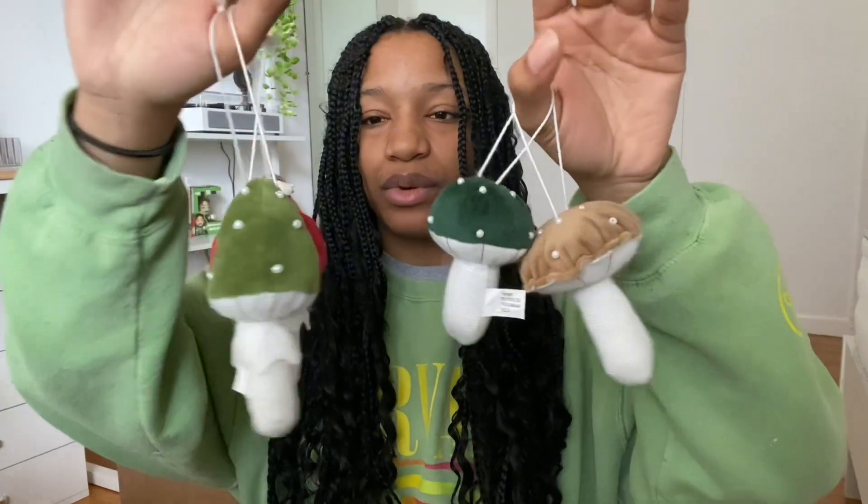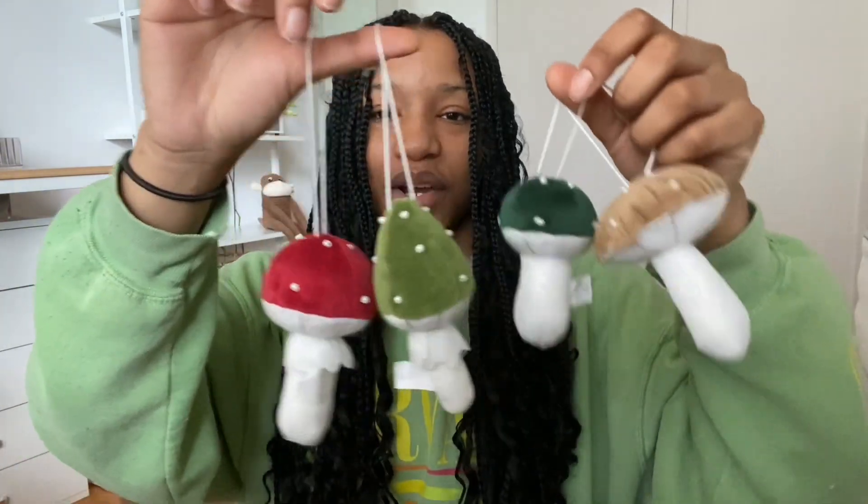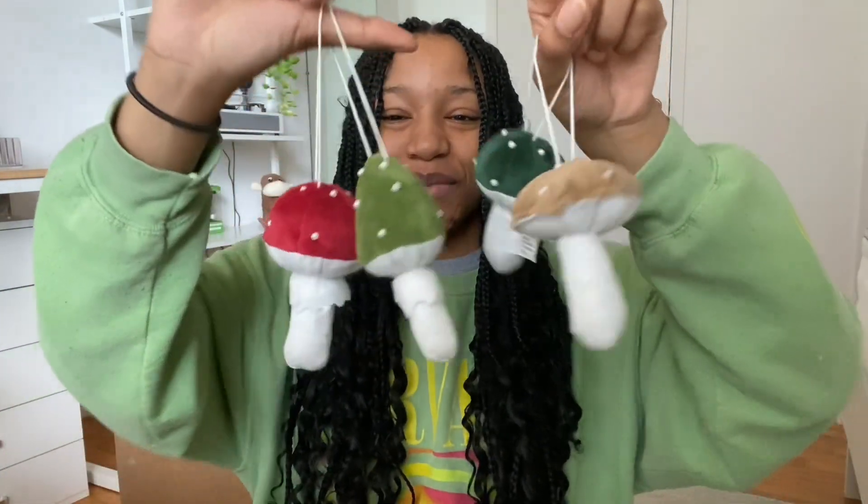Lastly for ornaments, these are the final ones I have — and as I said I need more because they won't cover a seven foot tree, though it is a pencil tree so it's slimmer. I got these in a four pack, four for twelve dollars. They're also sold individually for three dollars each. They have a super cute little mushroom vibe. I don't know what's with Target and mushrooms this year but I'm living for it.